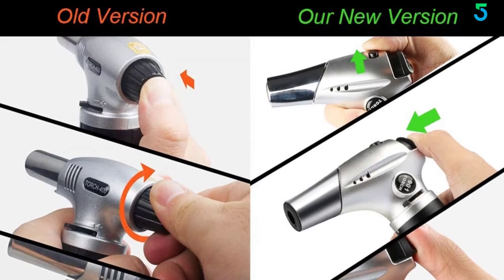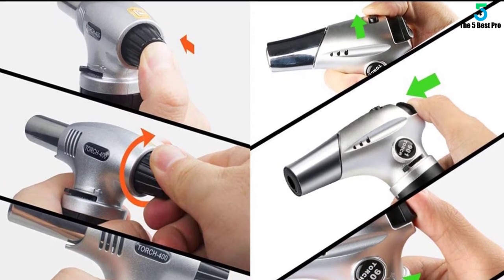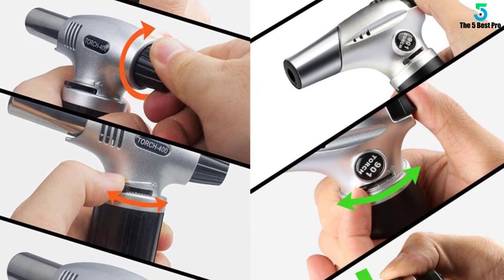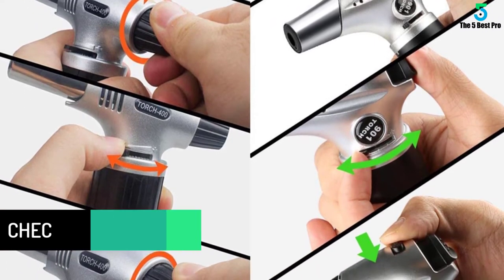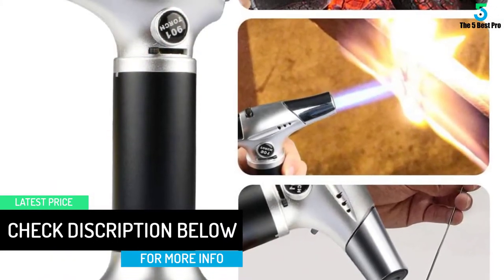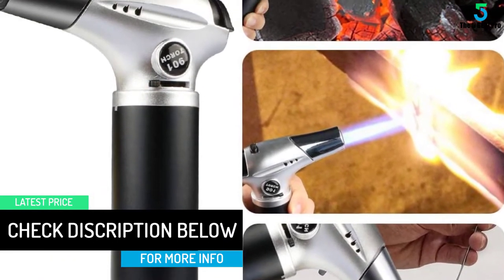Now you can create a steady fire that reaches 6 inches long up to 1300 degrees Celsius. Besides, this equipment lets you refill the chamber with butane quickly. Ensure the canister you are using has an extended universal refill tip to minimize messes.